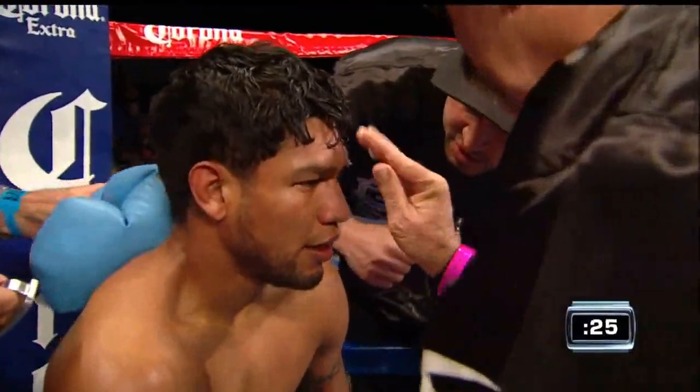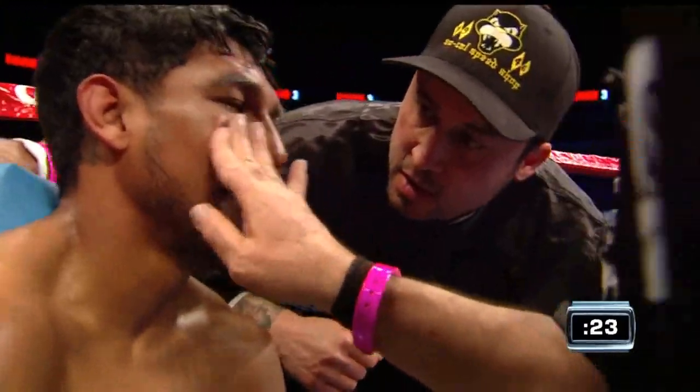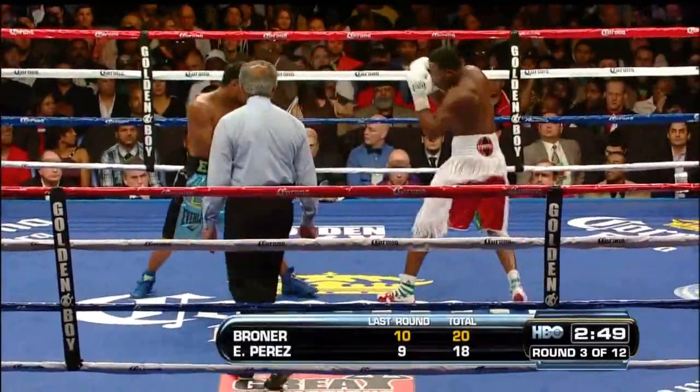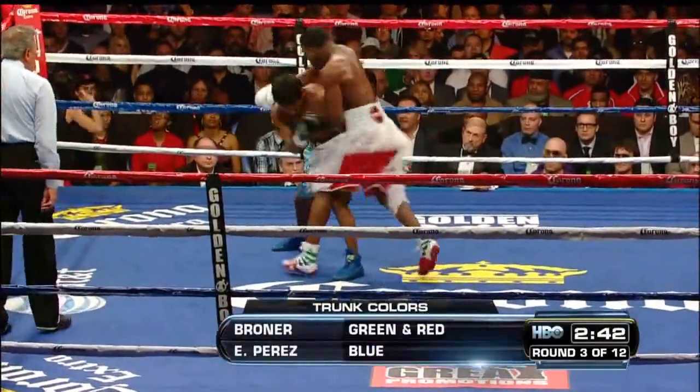No clinching — he's too high for the right hook upstairs. Around 48% accuracy, he was accurate, and he hurt Perez. Perez also landed a big left hook leading that round.